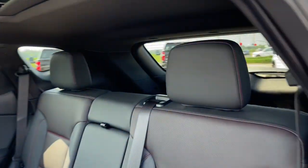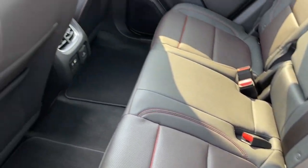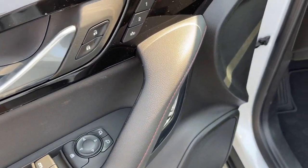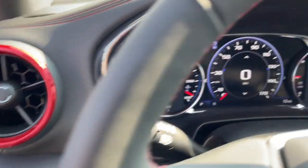The following are some of this vehicle's highlighted options: heated steering wheel, Apple CarPlay and/or Android Auto, panoramic roof, navigation system, keyless entry, heated driver's seat, rear camera mirror, power passenger seat, premium sound system, and adaptive cruise control.